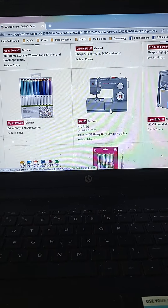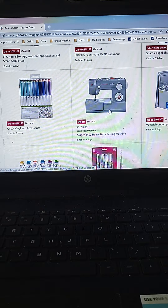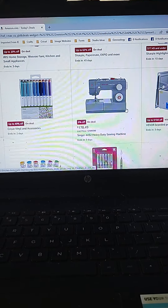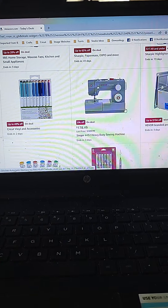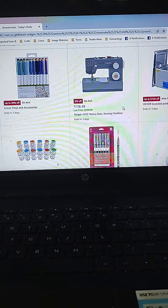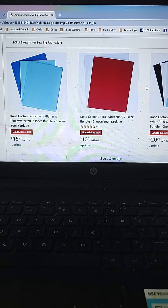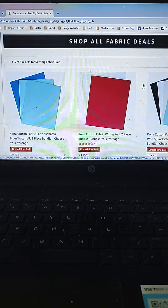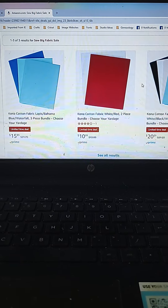That Singer Heavy Duty Sewing Machine is still on deal at $178.49. If you're on the fence about it, it's starting to go back up, and it looks like it ends in three days, so definitely something to look at. Kona Cotton Bundles are on a deal — it's a fabric deal. It goes through the 18th, which is today.